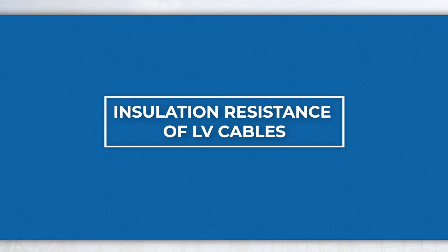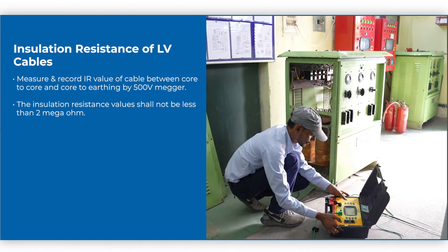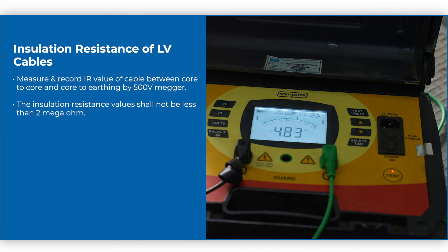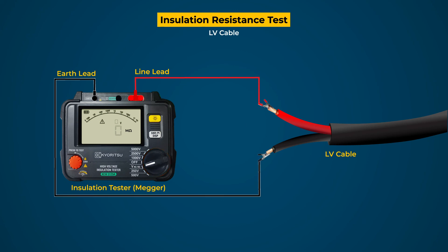Insulation resistance of LV cables. Measure and record the IR value of cable between core-to-core and core-to-earthing by 500V Megaohm tester. The insulation resistance values shall not be less than 2 Megaohm.